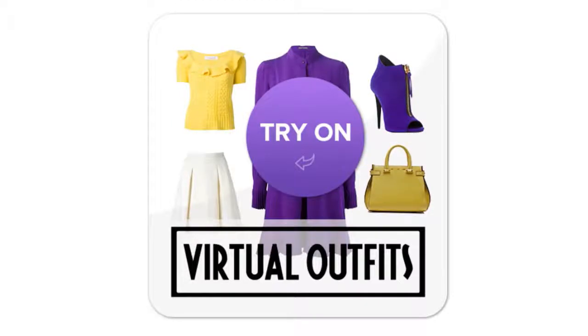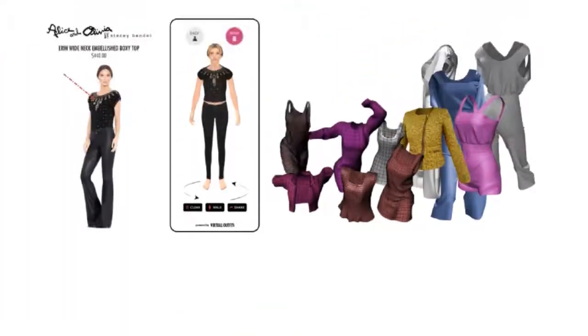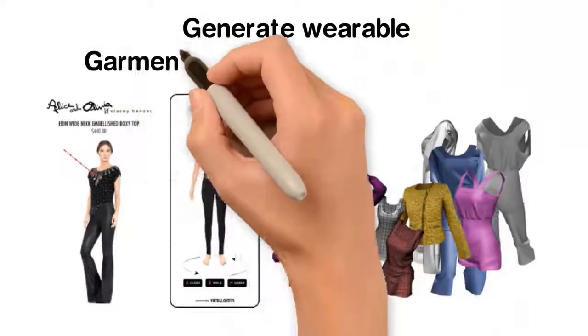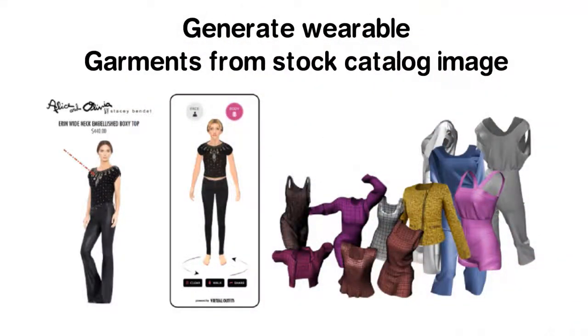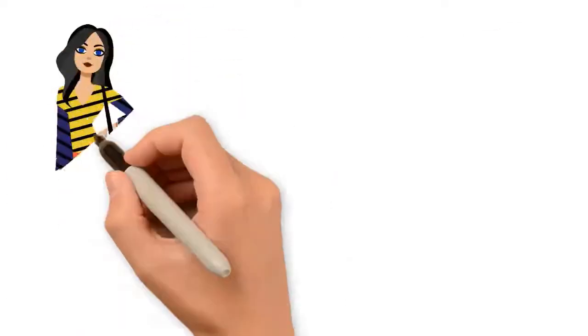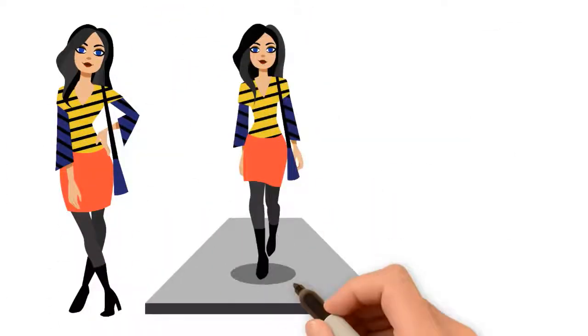Virtual Outfits solves these issues. Our technology converts your shop into a virtual 3D shopping store. We create wearable 3D garments from your 2D catalog images, making a 3D user avatar. Then users can virtually try on clothes, catwalk, and get the best fit advice.